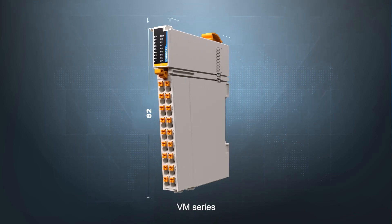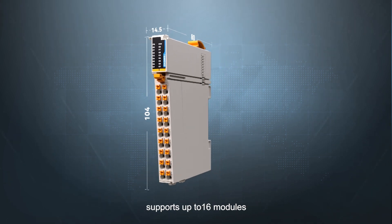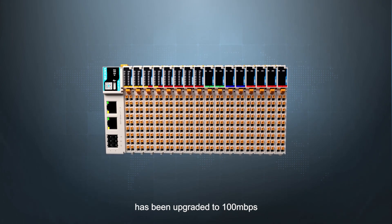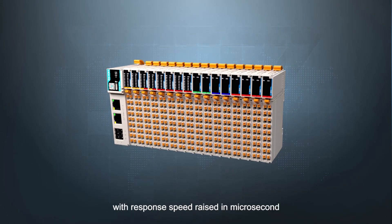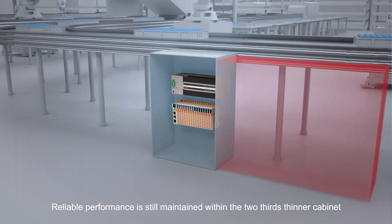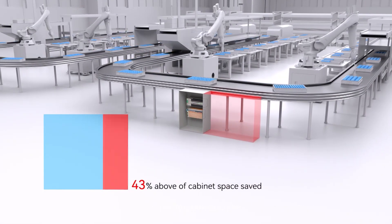The M-Series, a new generation of distributed remote module, supports up to 16 modules, and its new generation bus has been upgraded to 100 Mbps for all common bus networks, with response speed raised to the microsecond level. Reliable performance is maintained within a cabinet two-thirds thinner than the previous generation.